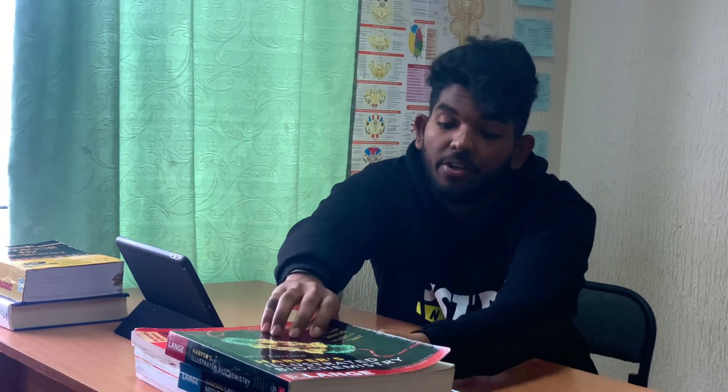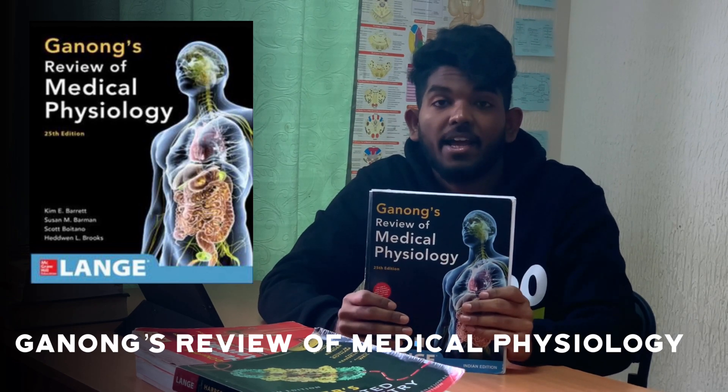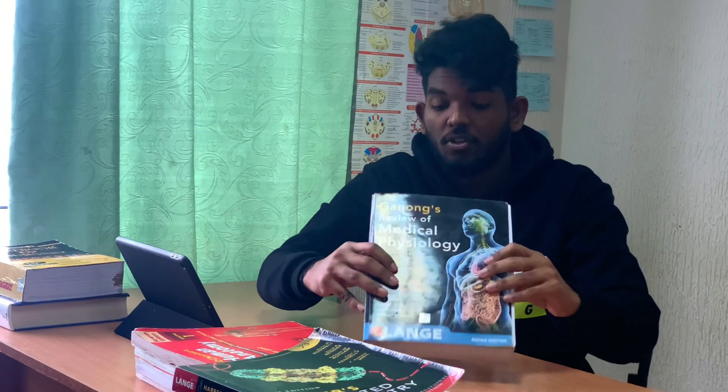But guys, we should never ever give up. If not Guyton, you can use Ganong's Physiology, as it is really concise, up-to-date, and a clinically relevant review of human physiology. For revisions, you may also use BR's Physiology.